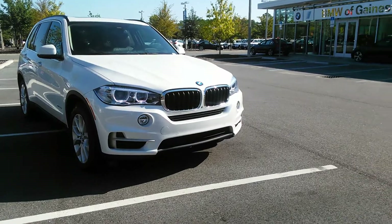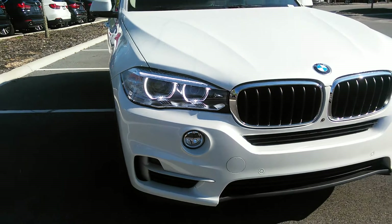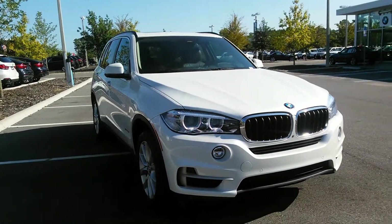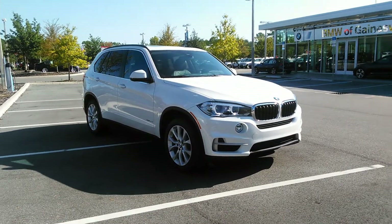Look at how beautiful this vehicle is. It's equipped with adaptive Xenon headlighting and LED fog lights to keep you safe in rain or the darkness of night.